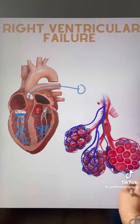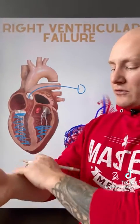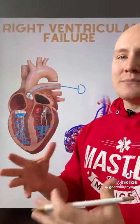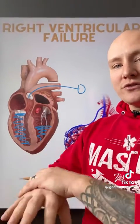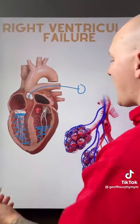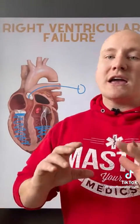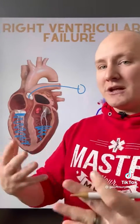Another consequence is an accumulation of fluid over time in the periphery — in the ankles, wrists, and other distant areas. These areas require good pressure gradients to limit fluid accumulation, but with right ventricular failure we can't move blood effectively, increasing the pressure gradient in those areas and causing fluid to accumulate there.